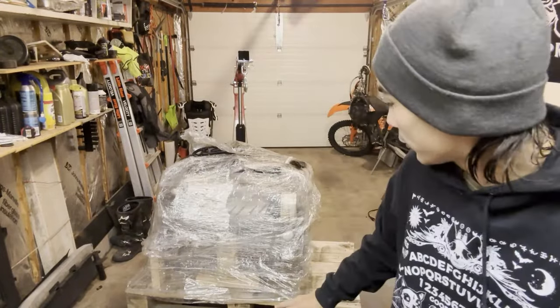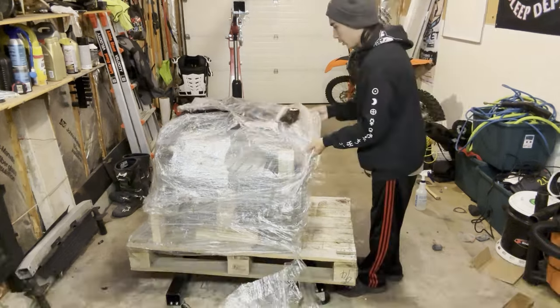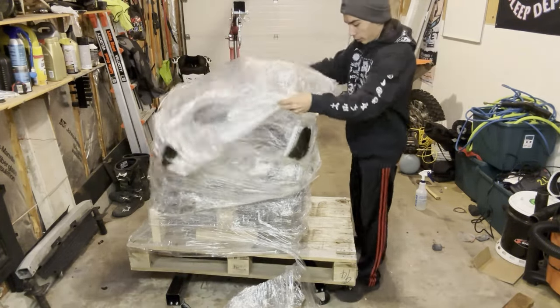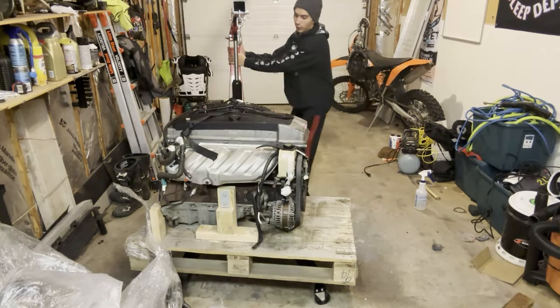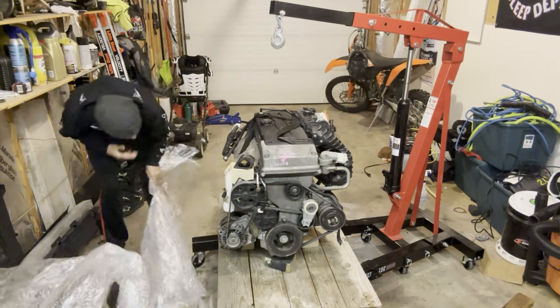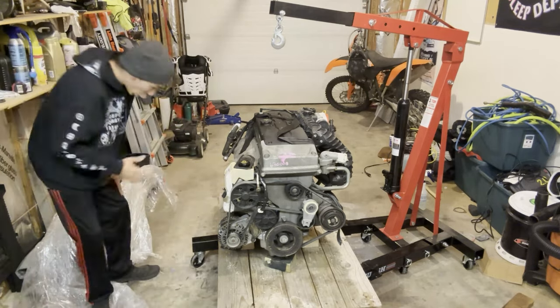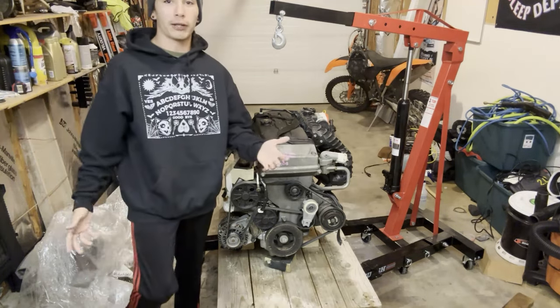The big reveal for both you and I — I'm super excited about this. My wallet, not so much. That's a motor. This is my Barra. I'm super happy. This is the FG model, which means it is rear sump. Looking at the sump, it's massive. I'll most likely have to get it modified, which is welding aluminum — I don't know how to do that.